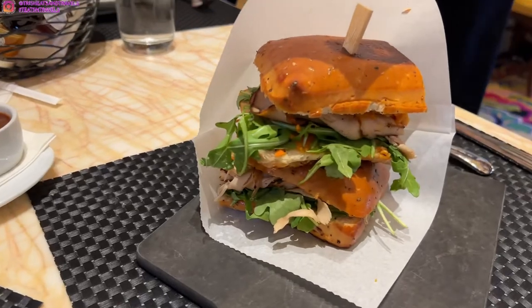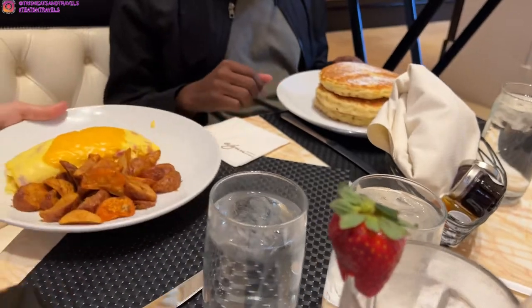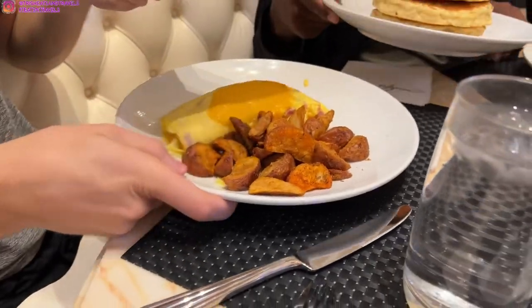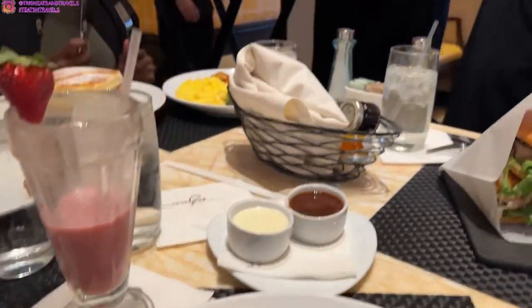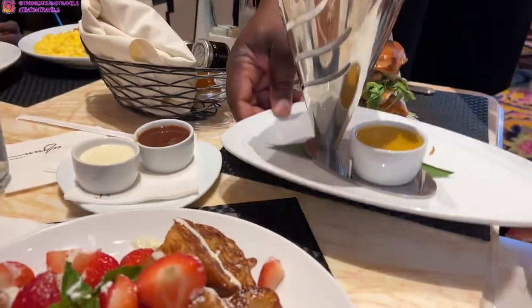My friend got the panini — I think it's a turkey or chicken panini — and then some other breakfast foods as well: potatoes, eggs, omelets, bacon, and some pancakes. The pancakes look so fluffy and so good. They also gave us a basket of bread with some butter and jam — strawberry jam or orange jam.